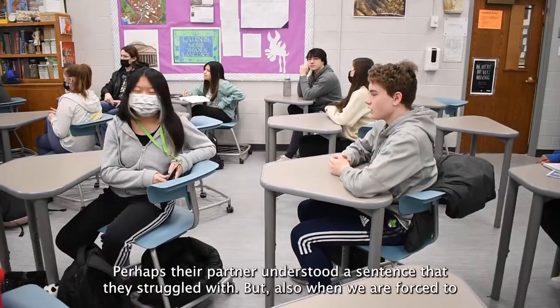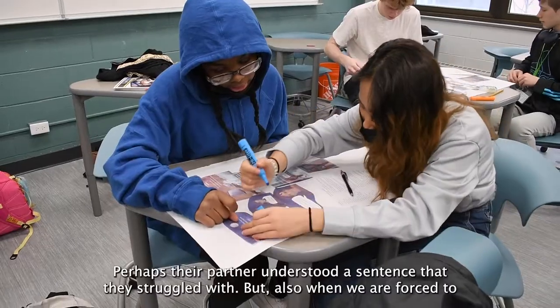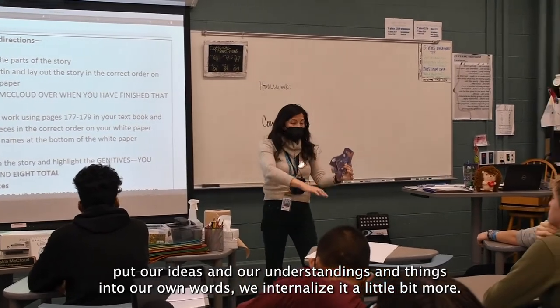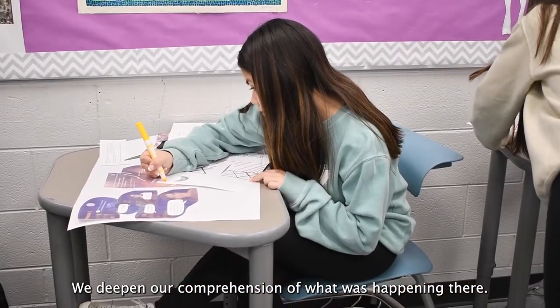I find that often students talking to one another can enhance their own understanding of the story — perhaps their partner understood a sentence that they struggled with. Also, when we are forced to put our ideas and understandings into our own words, we internalize it a little bit more and deepen our comprehension of what was happening.